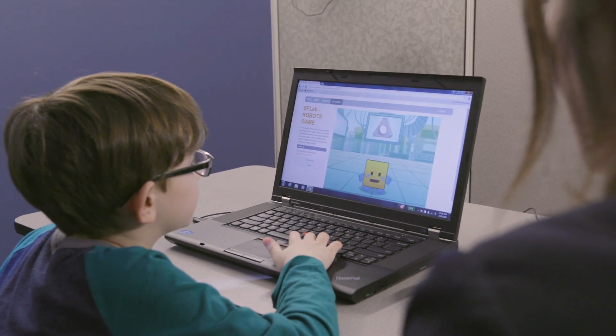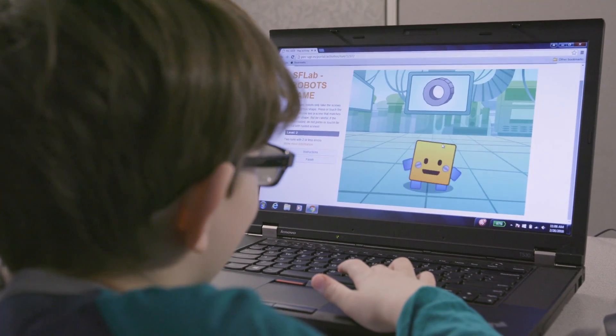Executive function is a set of skills that allow us to solve complex problems, and it involves things like being able to stop yourself or inhibit, being able to hold complex information in mind, and being able to be flexible or shift back and forth between two different strategies.